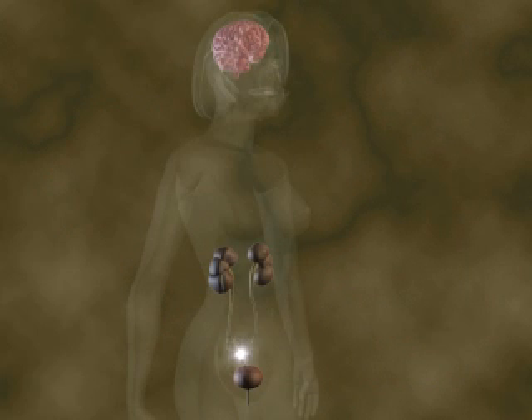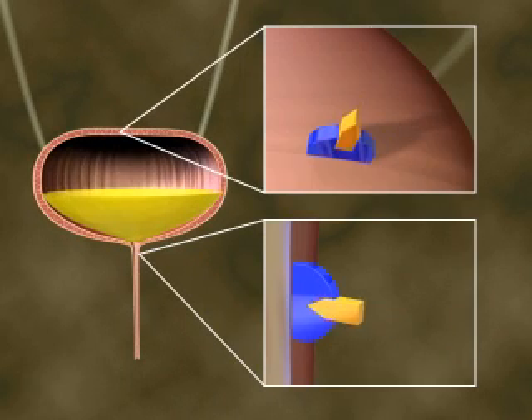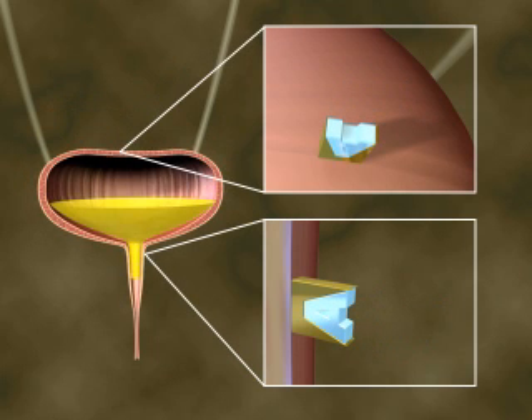Here is how it works in the bladder. When the detrusor is stretched, a sensor in the muscle initiates a signal that says "filling up." The signal is relayed by afferent nerves and neurotransmitters to the spinal cord and brain where it is interpreted. In response, a command signal is sent back to the bladder that says either "hold on" or "void." This efferent signal is relayed to and acts on various muscles. If the command is "hold on," the sympathetic nervous system releases norepinephrine, which tells the detrusor to relax and the internal sphincter to contract. If the command is to void, the parasympathetic nervous system releases acetylcholine, which relaxes the internal sphincter and contracts the detrusor.